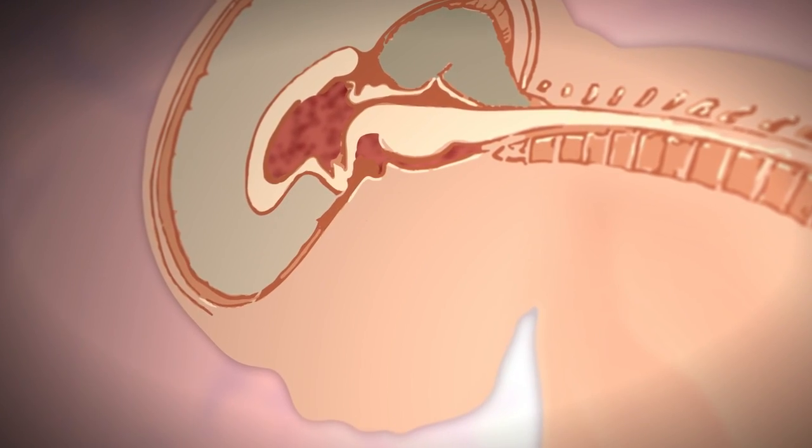Back in 1997 was the first procedure where they actually took the chance of saying: let's open up the uterus, let's close this defect, and let's see if we can keep these outcomes from happening — or can we make better outcomes.